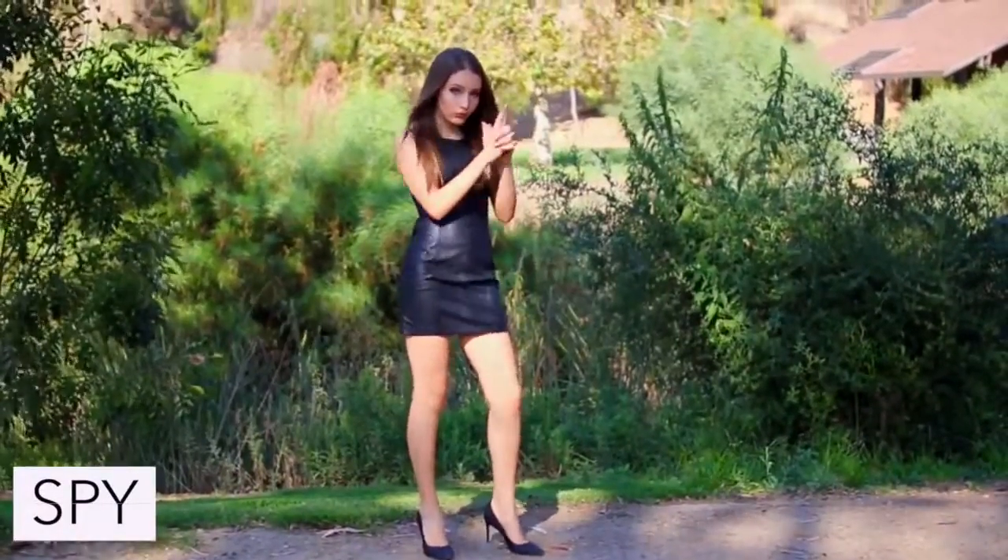To be a spy just wear an all black leather outfit with a pair of black shoes.